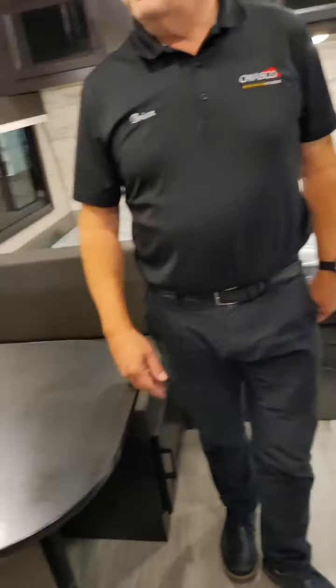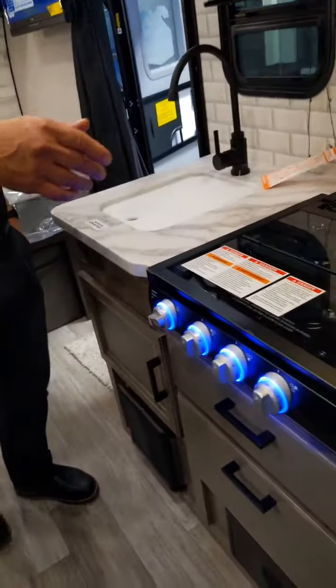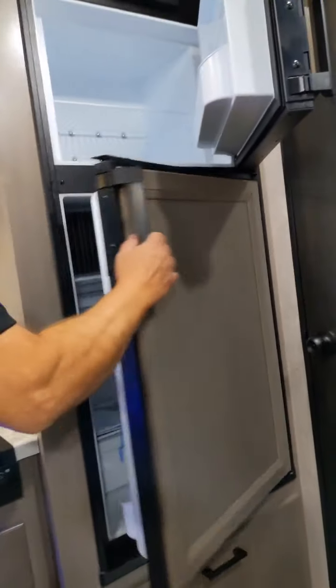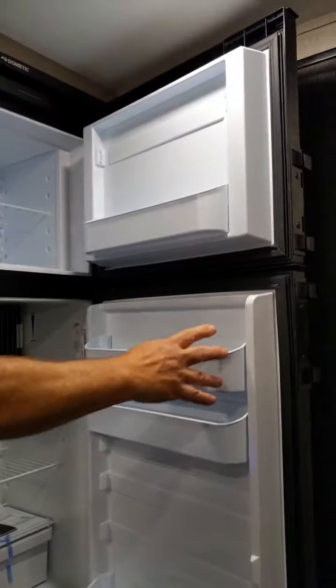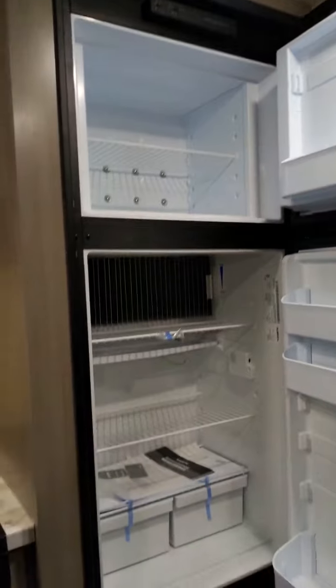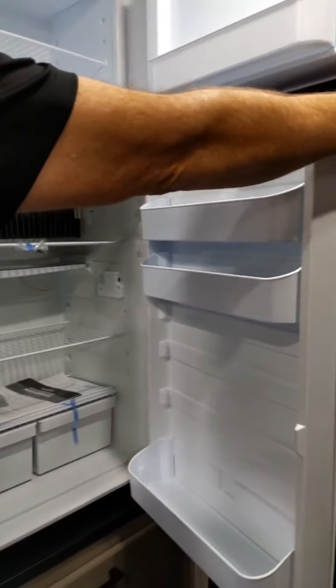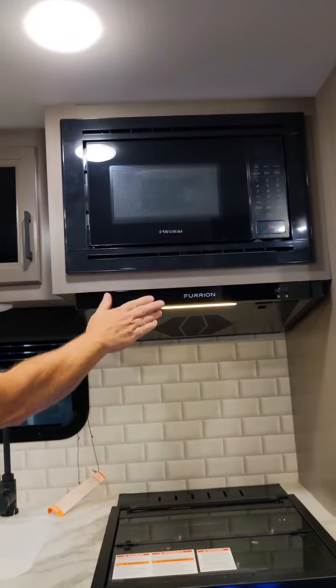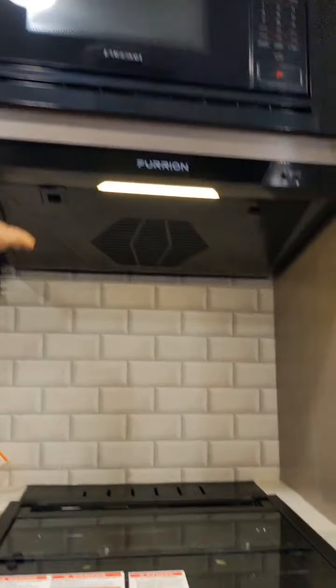Let's take a look at the fridge and freezer. It's not full-size but it's a large-size fridge and freezer for a small unit, which is pretty spectacular. You've also got a microwave and a nice low-profile fan.